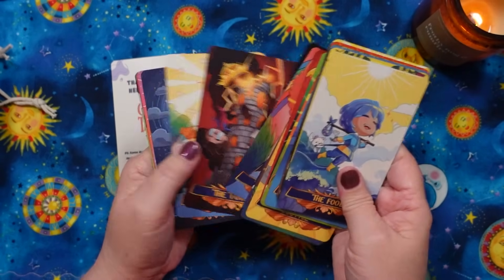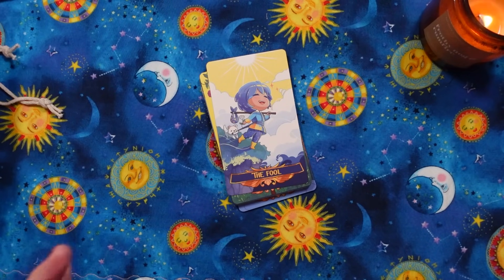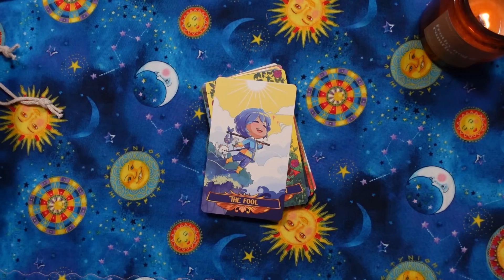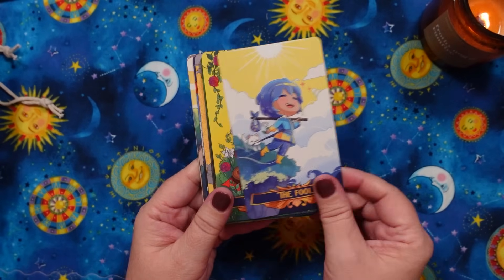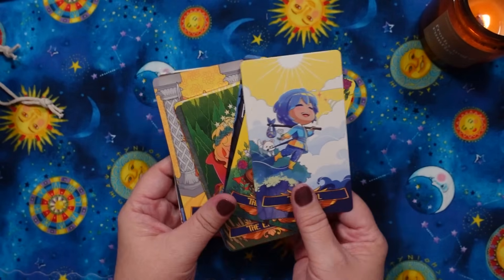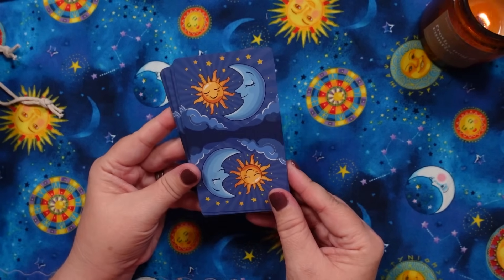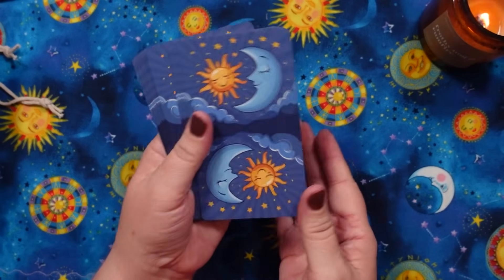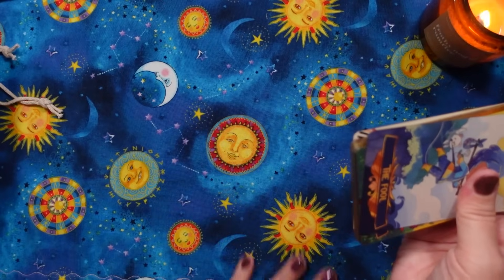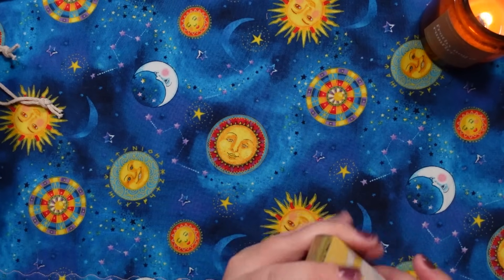It looks like they're planning to launch the Kickstarter around October-ish. I'm so excited — I didn't remember them telling me it was going to be linen, but I have to go over their email again. This is definitely worth checking out if you like adorable decks. I kind of hope the back design stays pretty close to this because I love it as well. Anyway, that's the Chibi Tarot — keep your eyes out for that one.